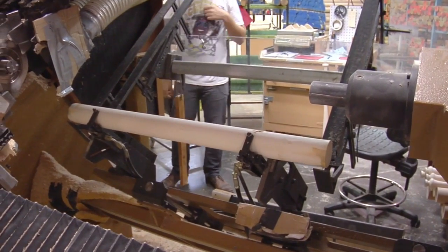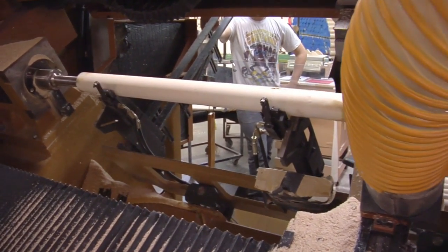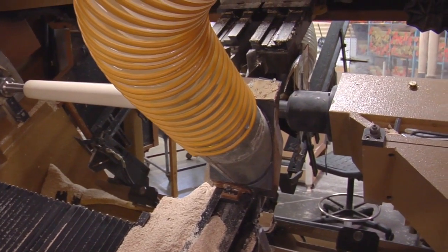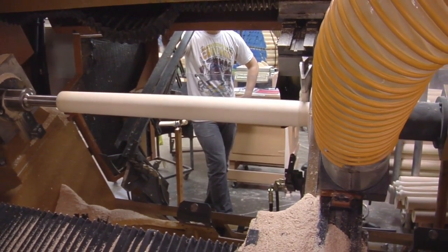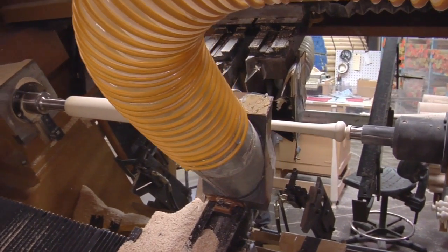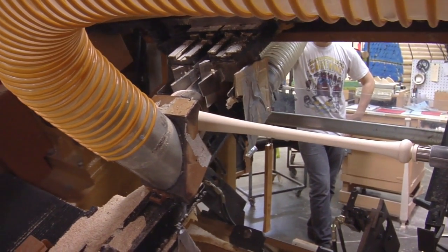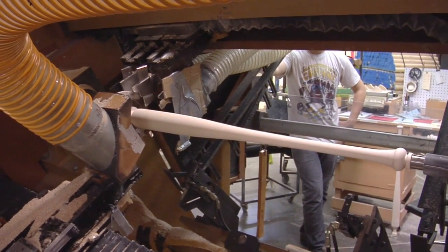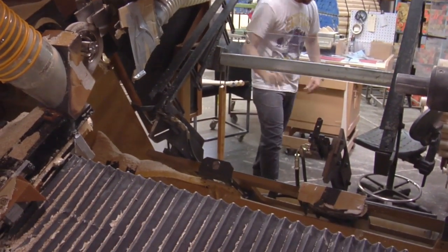Now you're seeing our CNC — computer numeric control — machine in action. This is the machine that makes all of our Major League Baseball player bats. The billet, which is the dowel, is 37 inches in length and just under three inches in diameter, and is placed onto the CNC. All the specifications for that particular player's bat are in the computer, and it begins to carve the bat. The old-fashioned way of hand-turning a bat, which we did for over 100 years, would take 15 to 20 minutes. The tracer lathes would take a couple of minutes. Our CNC can carve a bat in about 45 seconds, and the specifications are exacting — really spectacular quality.